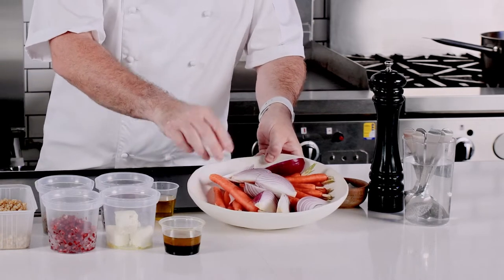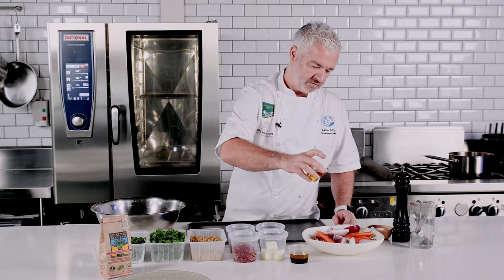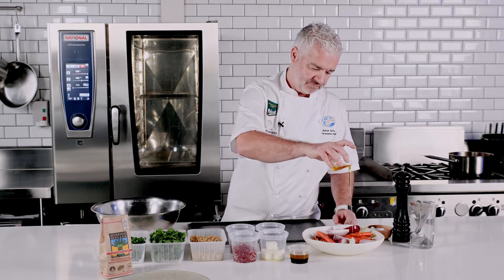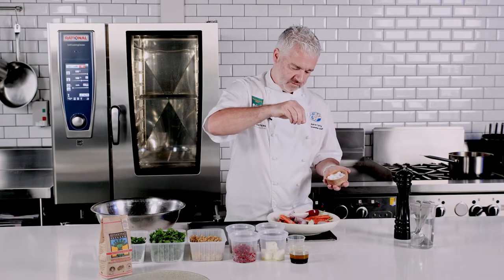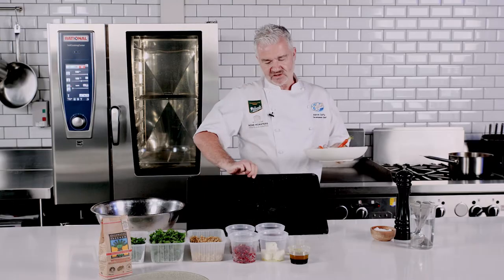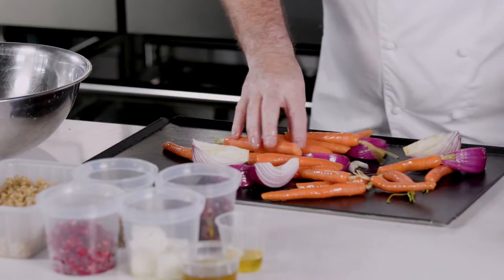So first of all, I've got Dutch carrots and quartered red onions. I'm going to take some olive oil and just drizzle it over the carrots and onions. Just going to lightly season with pepper and some salt, give that a good mix. I'm going to take this non-stick tray and place my onions and carrots on it, just spread them out evenly.